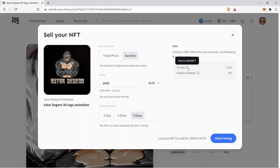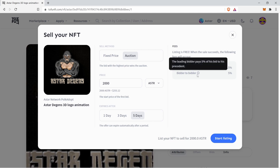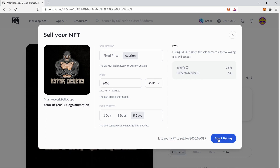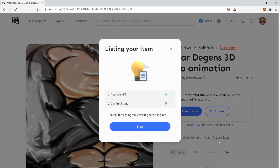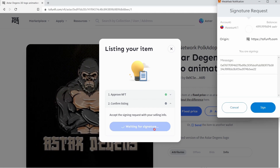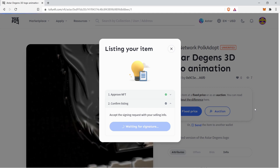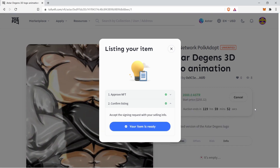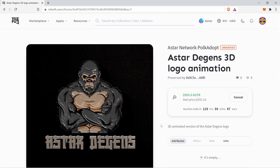The main difference with a fixed price listing is that the leading bidder pays 5% of his bid to his precedent. When you are ready, click on start listing. Click on sign in the Tofu NFT window, followed by the one in the MetaMask extension. Tofu NFT will inform you that the item is ready. Simply click on the prompt to close the window.